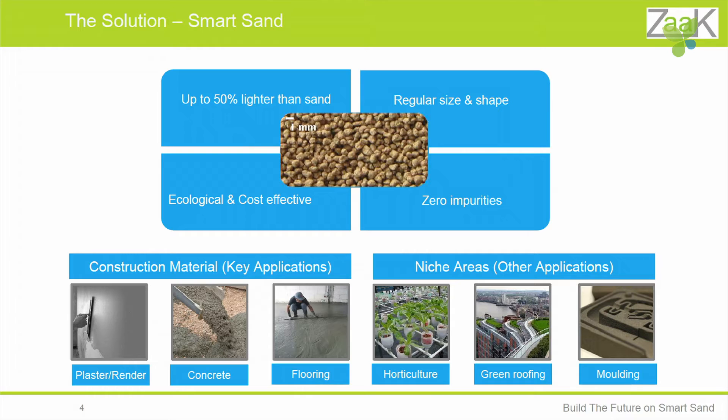The smart sand is 50% lighter than normal sand and has a regular size and shape. It has zero impurities, as opposed to normal sand which often has carbon, shales, bones, etc., which not only compromise the quality but also building safety. Last but not least, it's ecological and cost-effective, because it's made mainly from waste material.